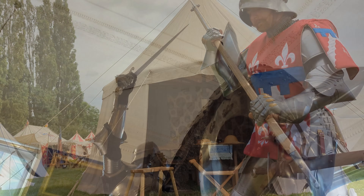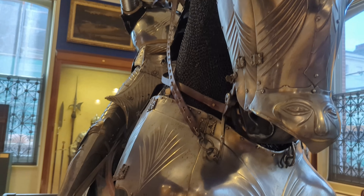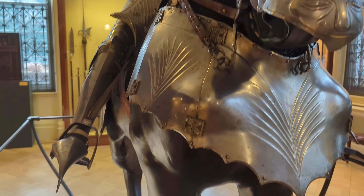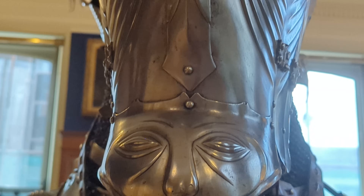A full suit of 15th century armour like this is incredibly rare, and indeed this harness is a composite, meaning it is a collection of various artefacts built up to create a full harness which could have existed at the time.